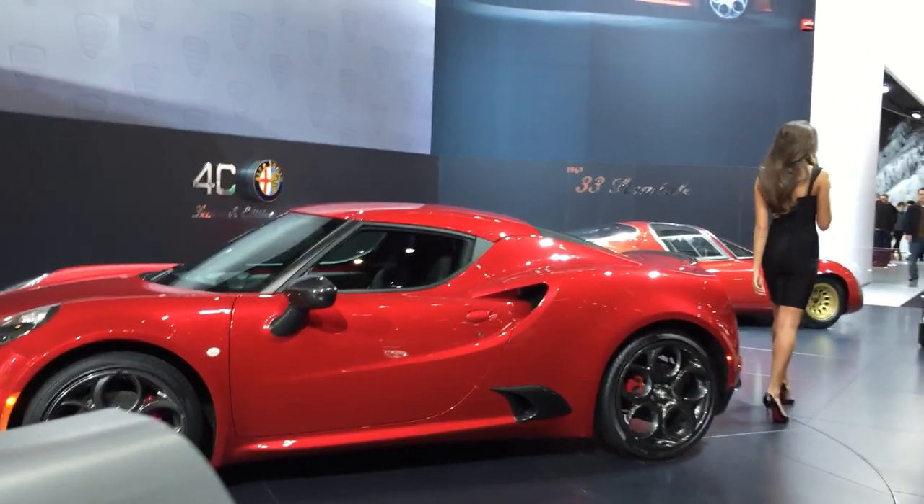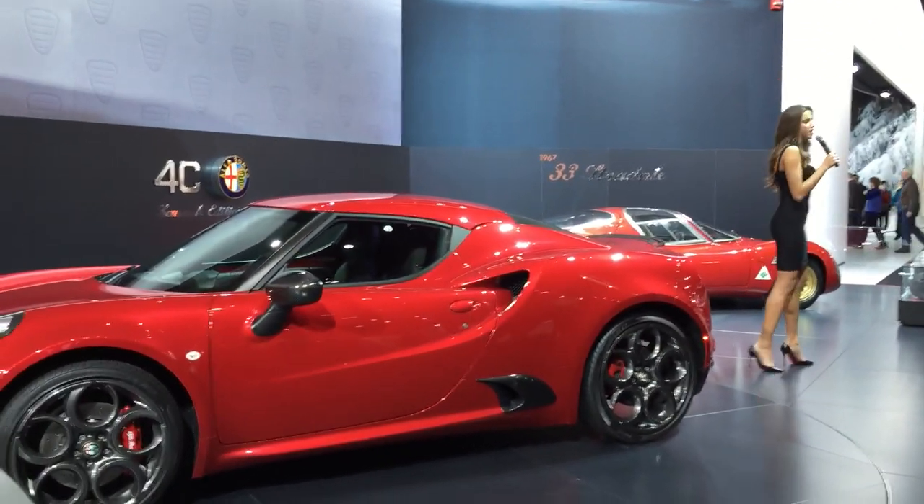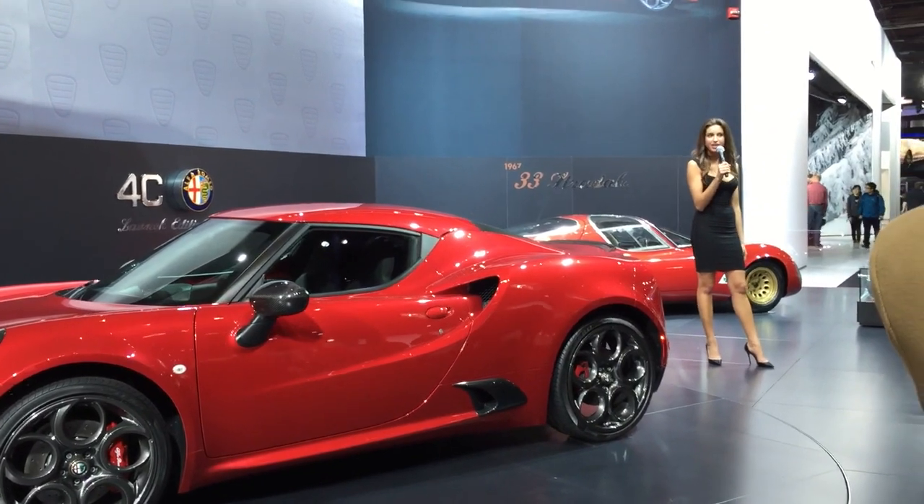Born in Milan, Italy, the fashion capital of the world, the unique spirit of Alfa Romeo is over 100 years in the making.